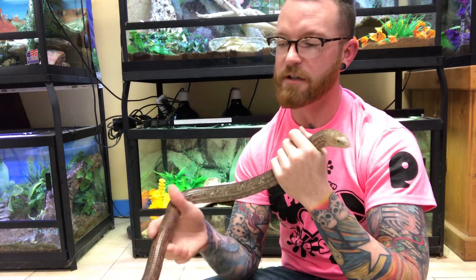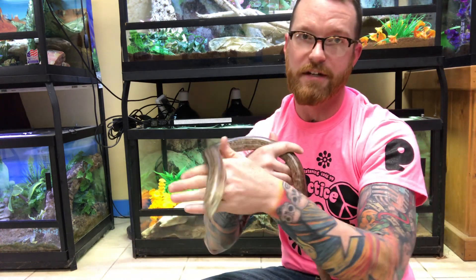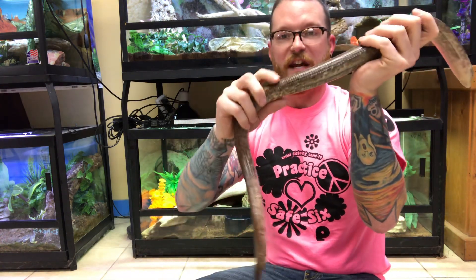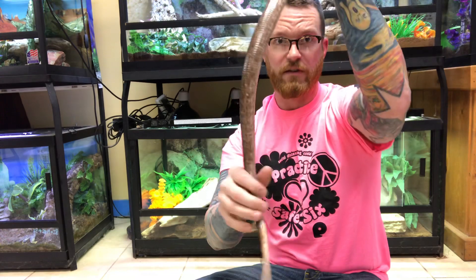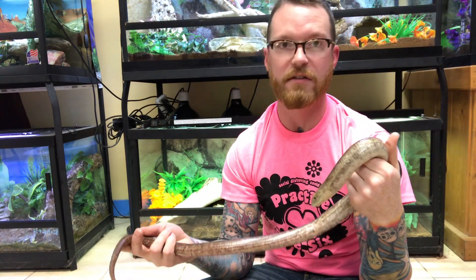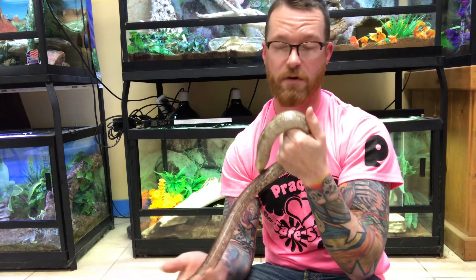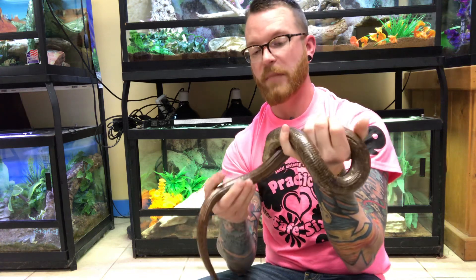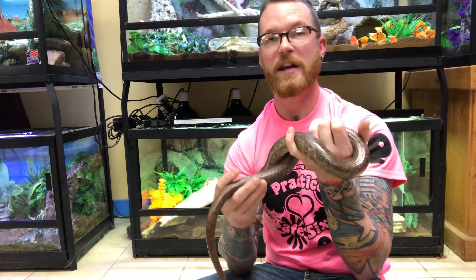Now you're probably wondering how he got the name Glass Lizard, because Legless Lizard is a pretty easy name to understand. That's because of a special feature he has with the tail, which starts here and goes down to the bottom. It's called autotomy and it is the ability to break off a limb and continue on without it. When he gets scared — if a predator comes after him or grabs him — he can allow his tail to break off, and it actually breaks into tiny little pieces that look like fragments of glass.